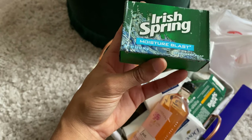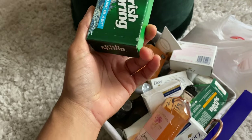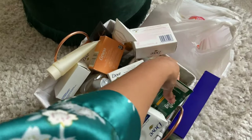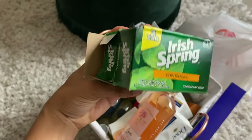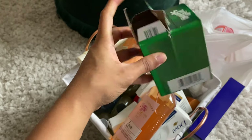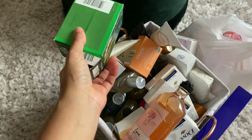Here's another Irish Spring Moisture Blast — I'm going to leave this out because I need to use it. And we have more Irish Spring — this is actually the OG original. I can smell it from here, it smells so good. This is the two-pack box; I already used one, so I'm going to throw this to the side because I'm going to use this in the shower right after.